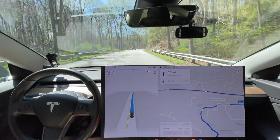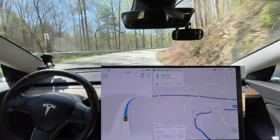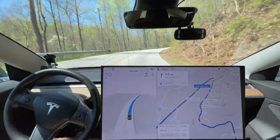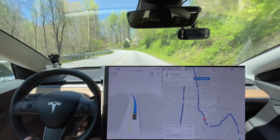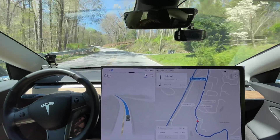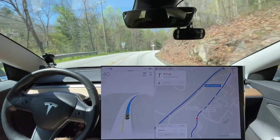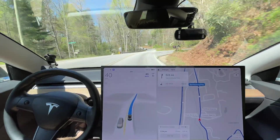What I've noticed now in these newer versions is that when it is hesitant, instead of braking, reaccelerating, braking, reaccelerating — it just stays slower and doesn't automatically reaccelerate. That's what it needs to do until it gains that confidence. This is some of the best it's ever been for driving on curvy mountain roads.